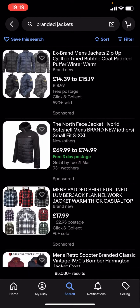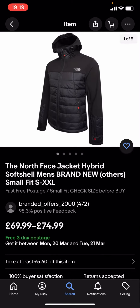You can see quite a lot of these are quite expensive. Like, you've got this North Face one which is £69.99 to £74.99, and that is quite expensive. So what you're gonna have to do is go back.